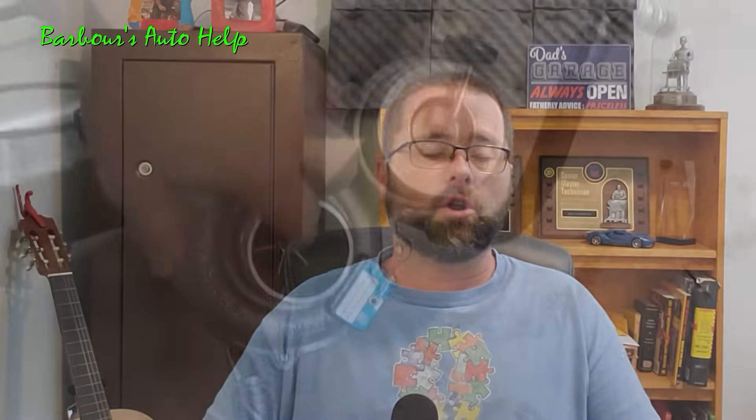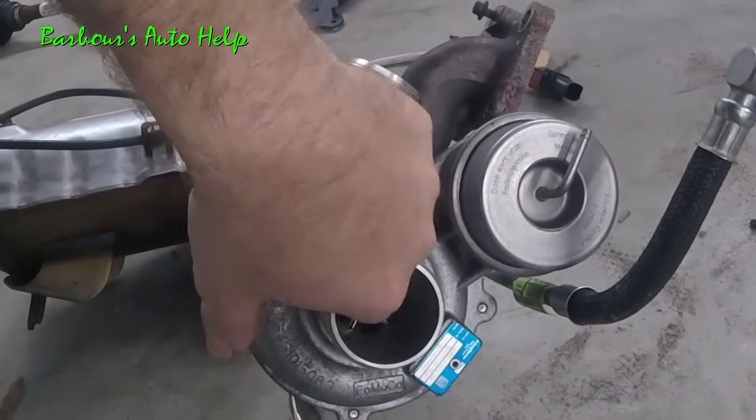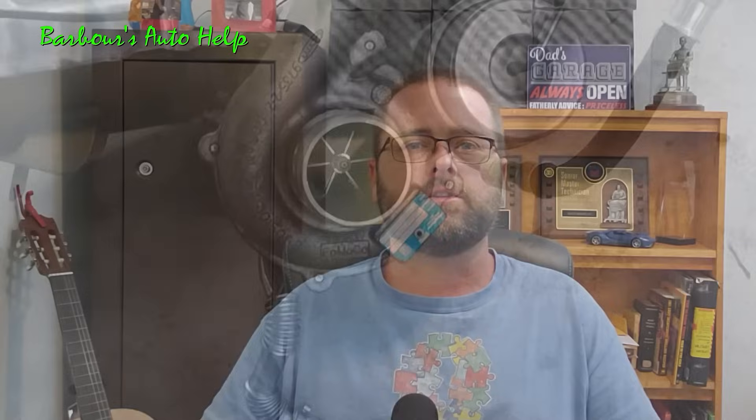I've also seen where turbos start going out and begin leaking oil internally. It's not typical, but sometimes turbos can leak oil internally and it gets into the exhaust system right away, and then you get the blue smoke coming out of the tailpipe.